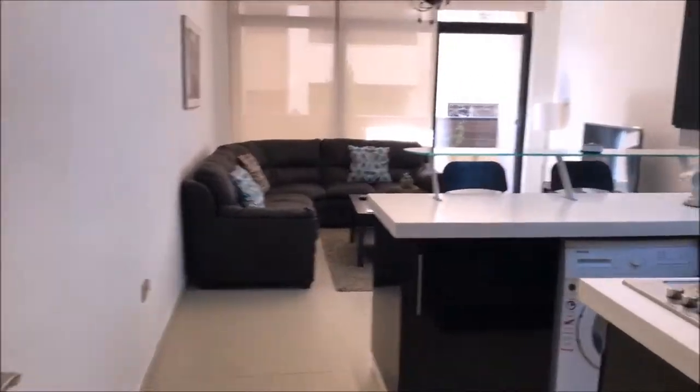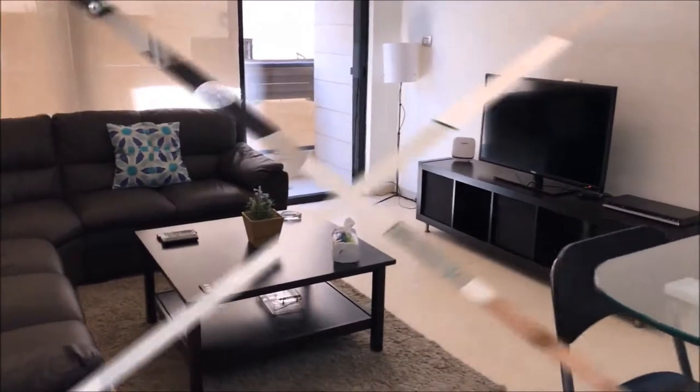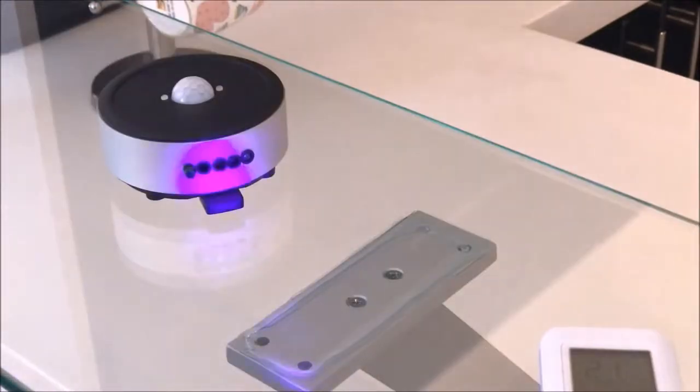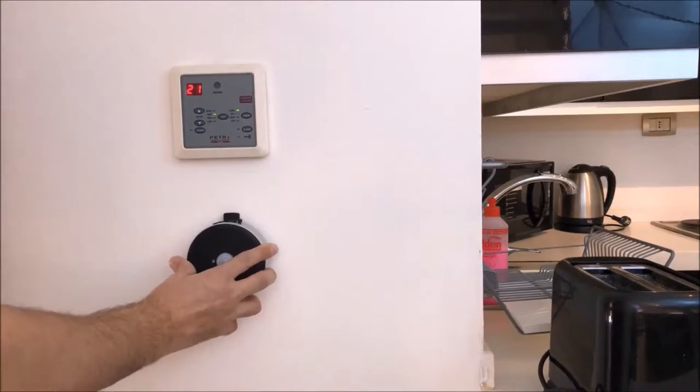We are now in one of my Airbnb apartments, and I will be demonstrating how Zia functions and how easy it is to set up. All you have to do is point the existing AC remote at Zia and save the signal. Then, you can install Zia either on the ceiling or the wall, pointing it towards the AC unit.